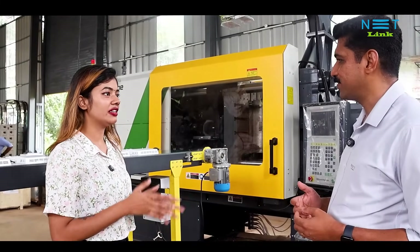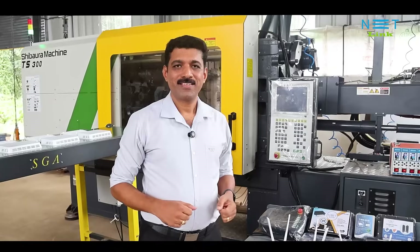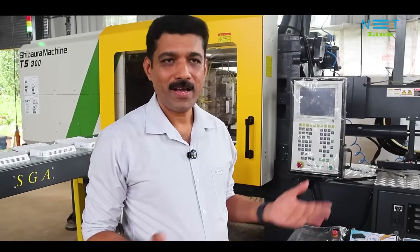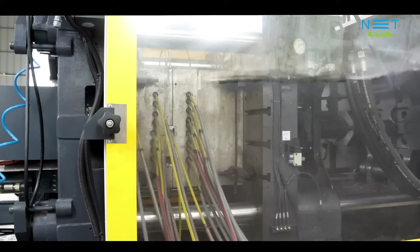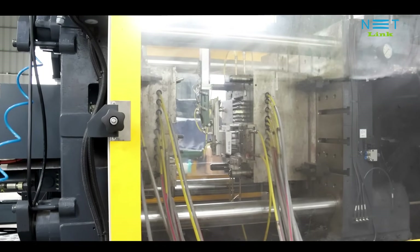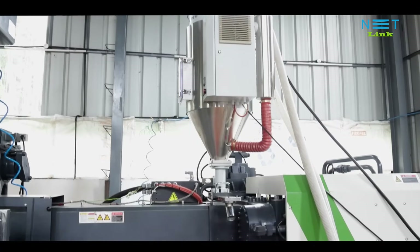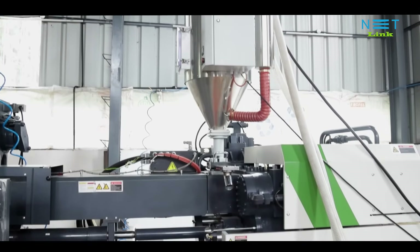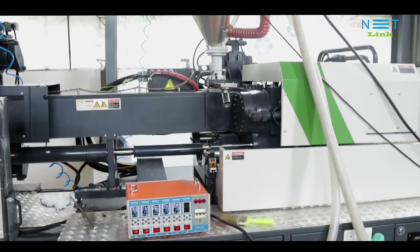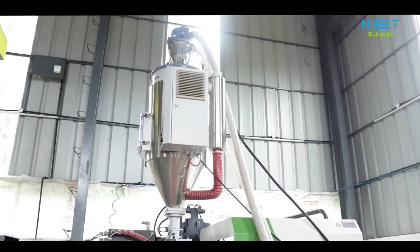Plastic wastage is a major issue in manufacturing. So how is Netlink handling this? Plastic molding is a normal technology, but here we are using only the latest machines and the most advanced technology. This is a hot runner molding system, and its key advantage is zero wastage. That means there is no need for refreshing, reprocessing, or reusing the material. This is one of the major benefits of using this type of hot runner machine.